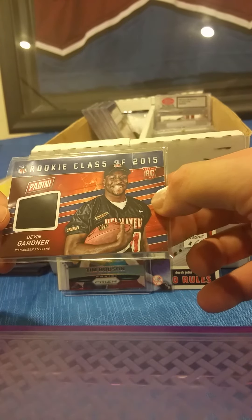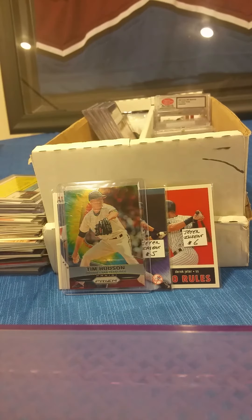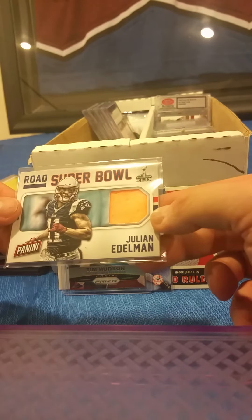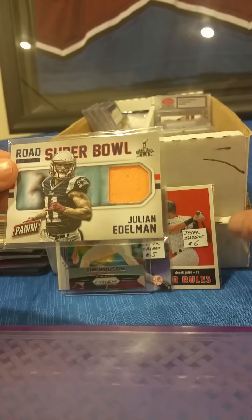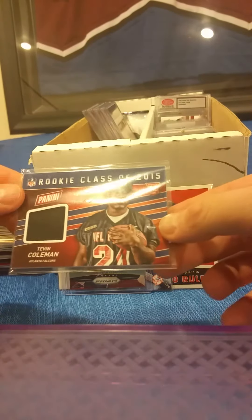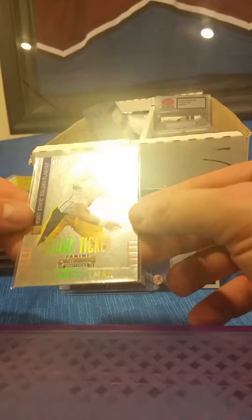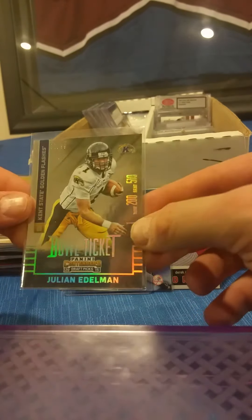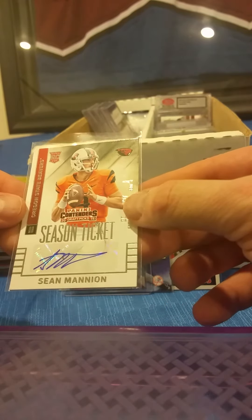Devin Gardner playing for the Steelers — there's a Panini rookie year jersey card. Patriots fans, there's a Road to the Super Bowl Panini pylon card — yes, it's actually a pylon that was apparently used in the Super Bowl. There's a Tevin Coleman, Atlanta Falcons, rookie year jersey card. Julian Edelman — this is a Panini parallel numbered out of 99. Almost through with our $5 cards guys! Sean Mannion, Panini Contenders rookie year autograph.